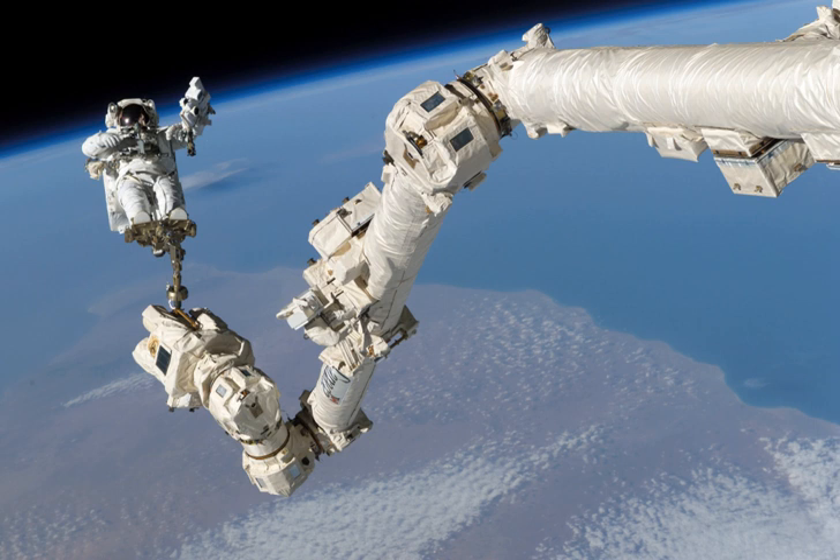Power Data Grapple Fixtures located around the station provide power, data, and video to the arm through either of its two latching end effectors. The arm can also travel the entire length of the space station truss using the mobile base system.